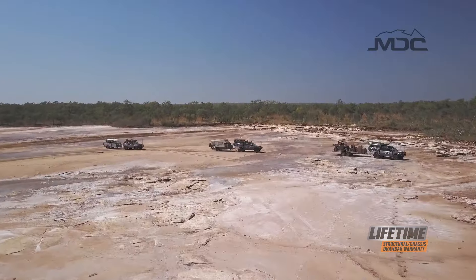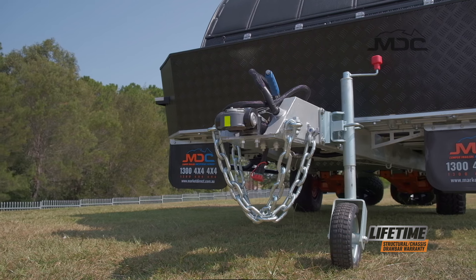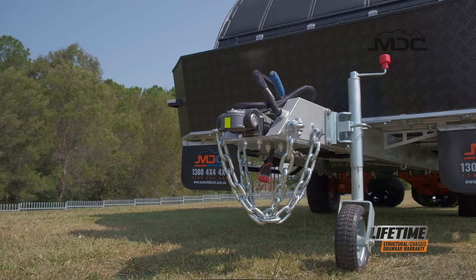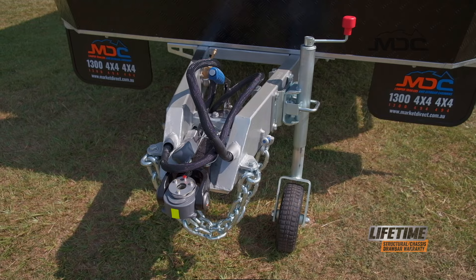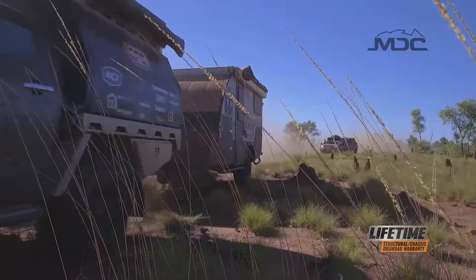When you build a great caravan it makes sense to use a great hitch. Keeping everything connected to your tow vehicle is the Vehicle Components DO35 hitch. With great articulation and engineered tough, you're ready for that off-road adventure.